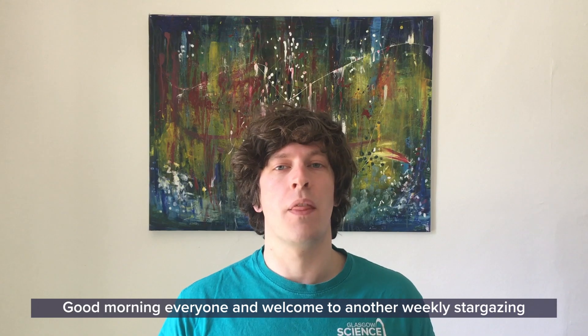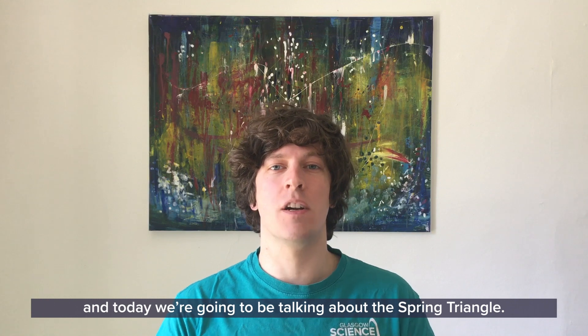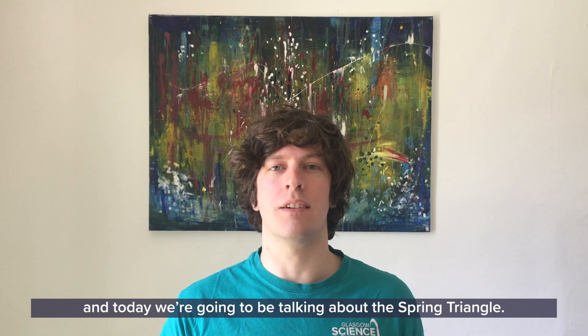Good morning everyone and welcome to another weekly stargazing with myself, Andrew, one of the astronomers in the Planetarium at Glasgow Science Centre. Today we're going to be talking about the Spring Triangle.